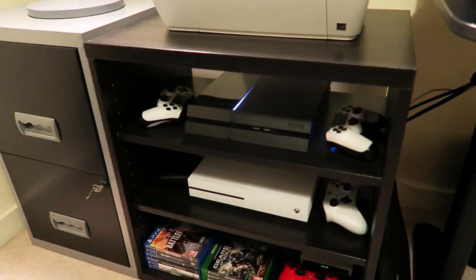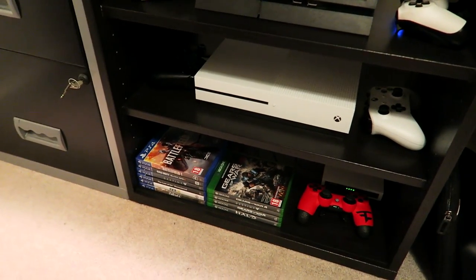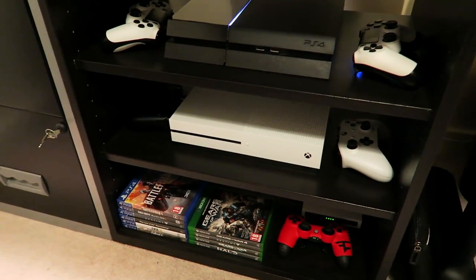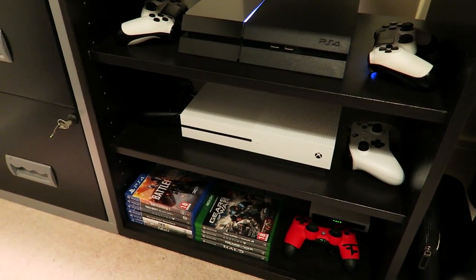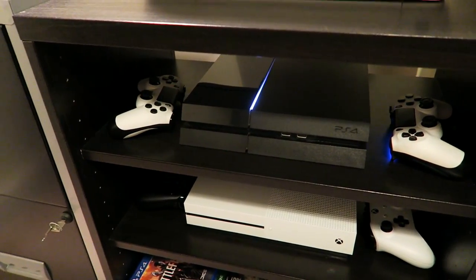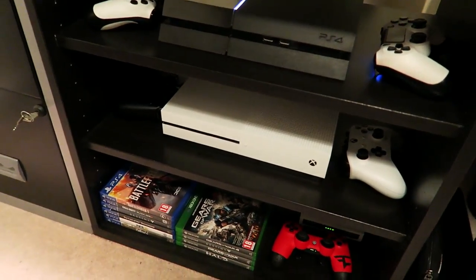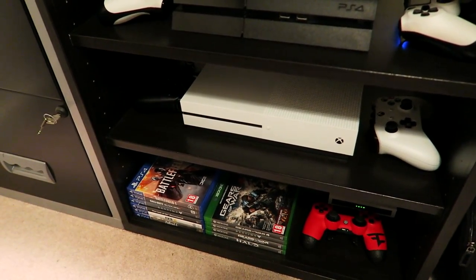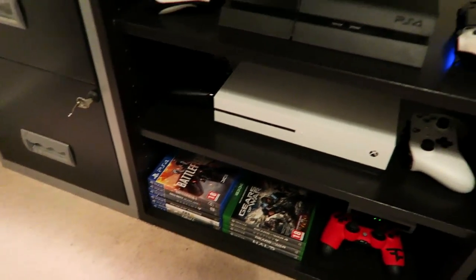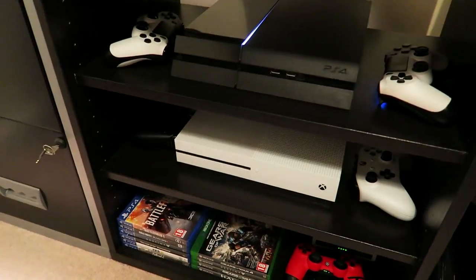On top of the shelving unit we've got a printer and my iPad. Down here we have two consoles — no longer three. I finally got rid of the Xbox 360, rest in peace. Got the PlayStation 4 — was going to get the PS4 Pro but it's been sold out on Amazon. The reason I got the Xbox upgrade was because I needed the extra space; every time I get a new Xbox game I have to delete an old one. I saw an offer and just went with it.